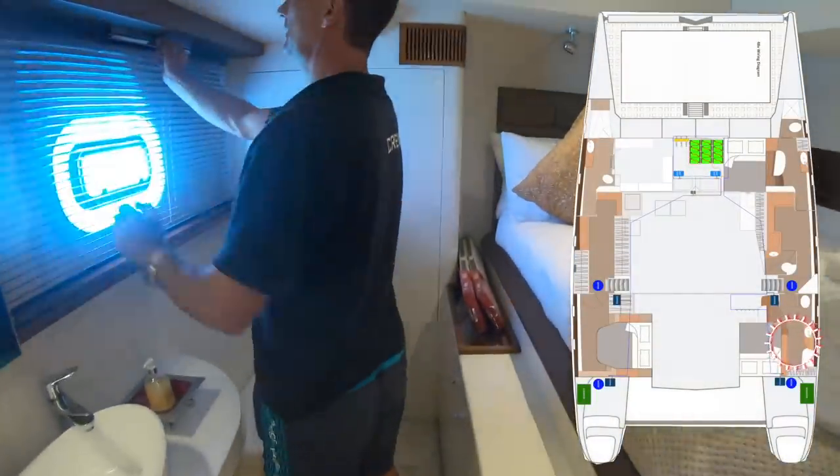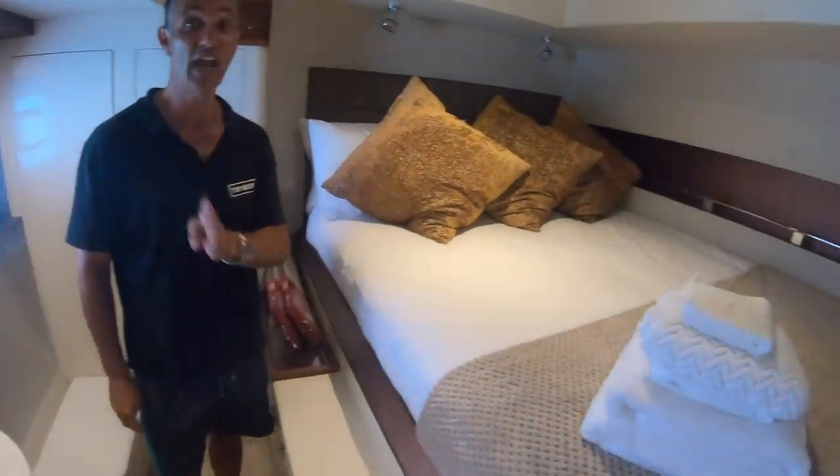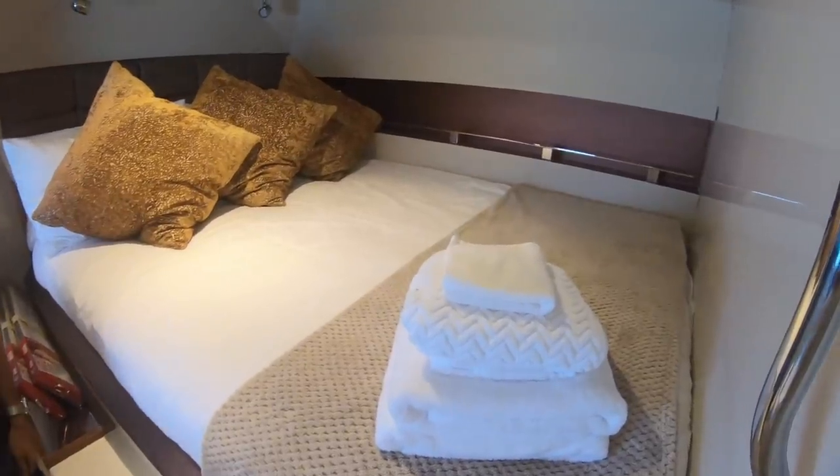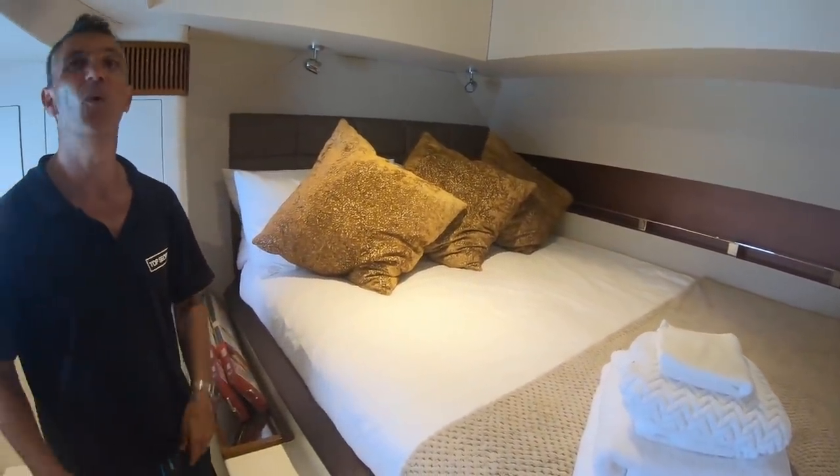Cabin number one of how many? We have three now. We used to have six and a crew cabin. Now we just have three. This is my son's cabin — when they come and visit or we have people staying over.